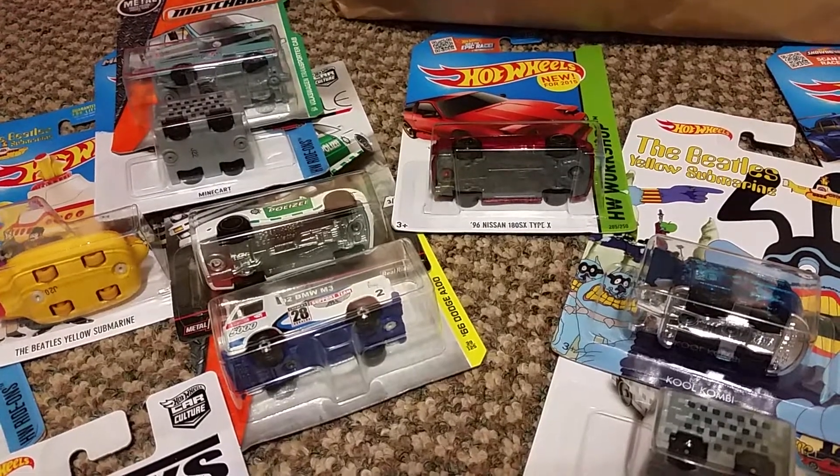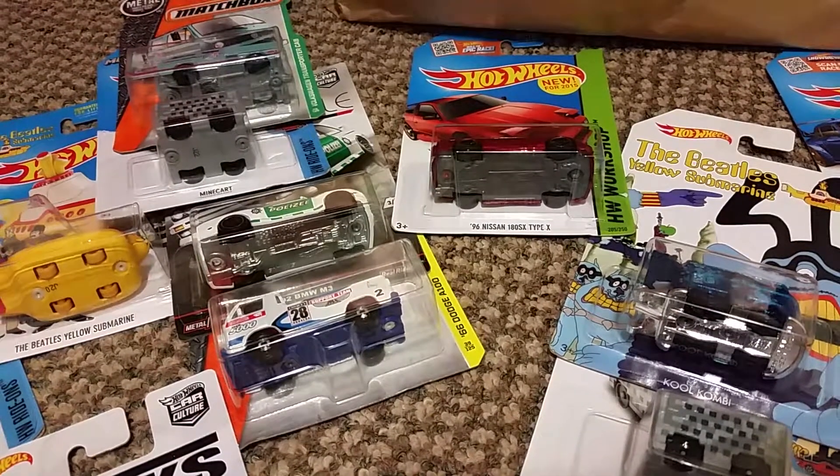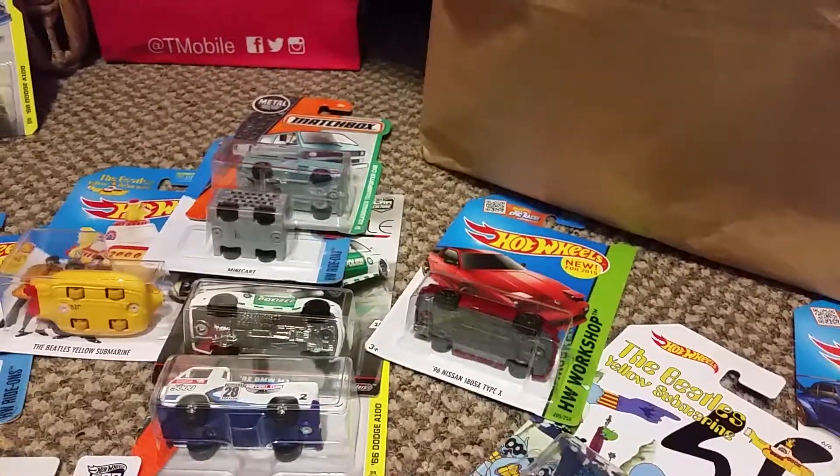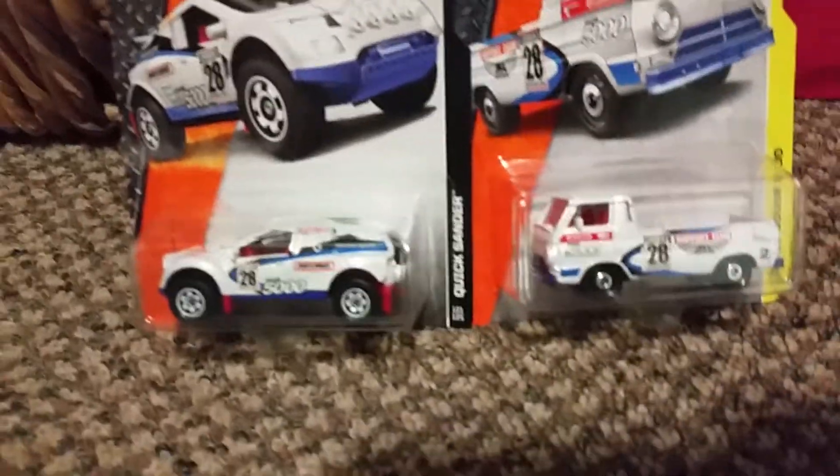How you doing? I hope everyone's doing okay. Wanted to show you a little haul of some of the stuff and give you an update on some of the stuff that I have. Let me show you those right there.